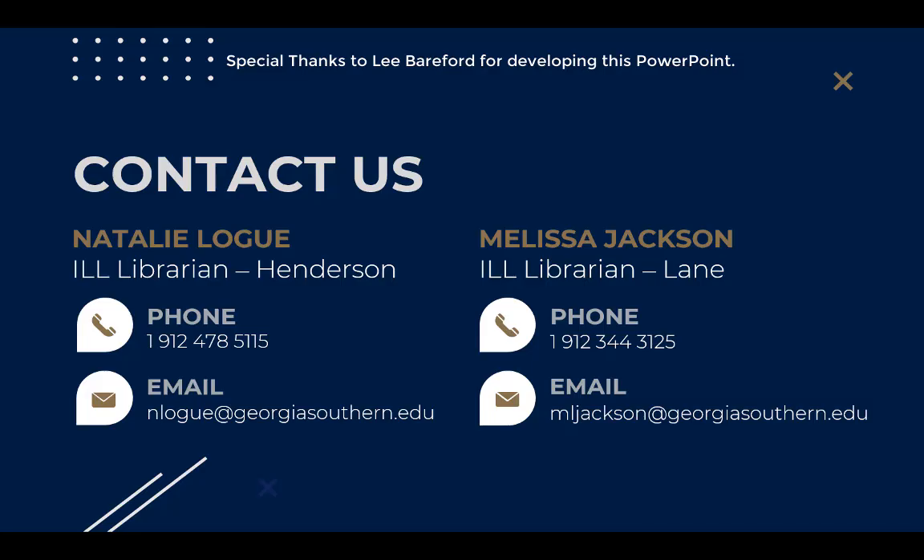Thank you for watching this session. Please reach out to your library liaison with any further questions about the services and resources offered here. My name is Natalie Logue, and this presentation has been put together by myself, Melissa Jackson, and Lee Bareford.